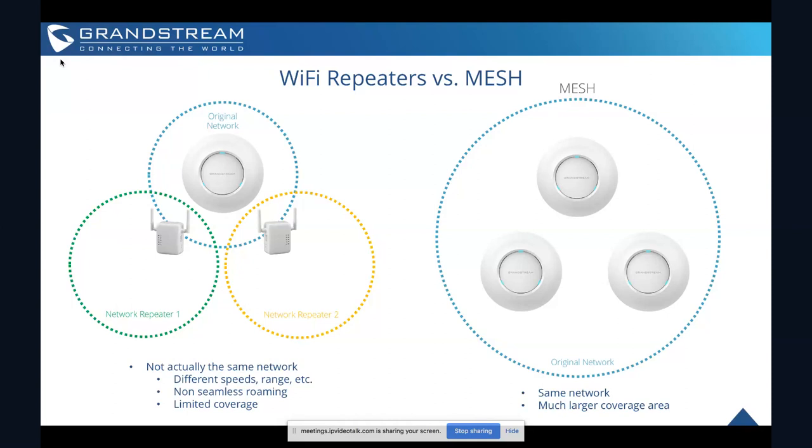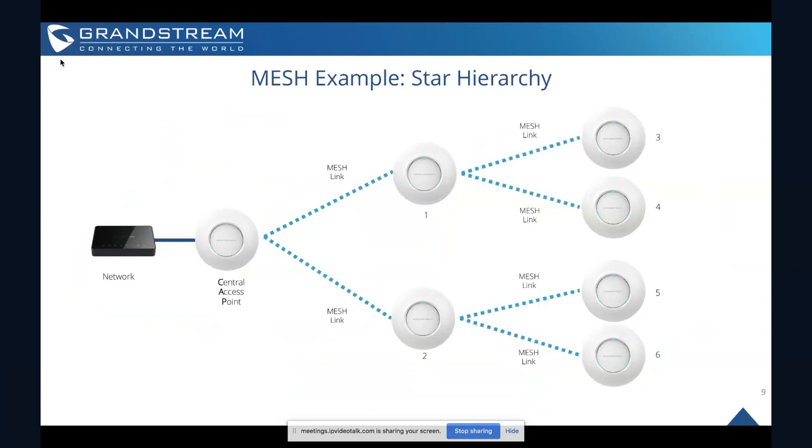Mesh allows you to cover more area and extends the same network seamlessly. By contrast, network repeaters from many companies will all have different speeds, support different ranges, and won't support seamless roaming from access point to access point. Our GWN series supports mesh networks, and building a mesh network with our GWN series access points — allowing them all to bounce signals off each other and share connections — is a much more powerful option than using repeating devices.